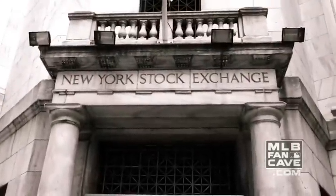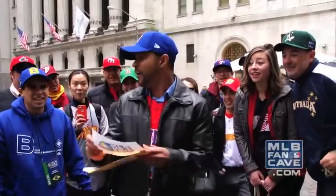We're here at the New York Stock Exchange and we have to take a photo of ringing the bell! Yeah!